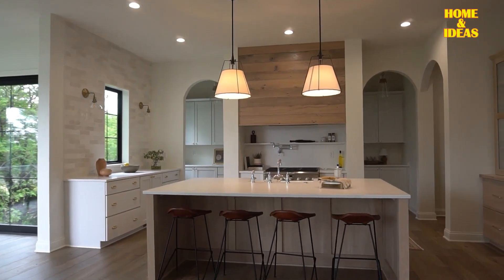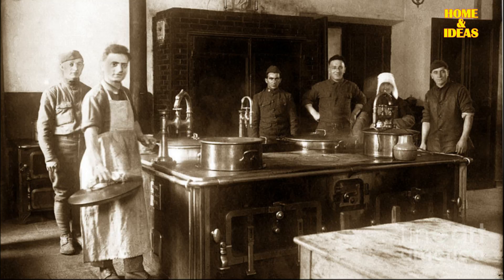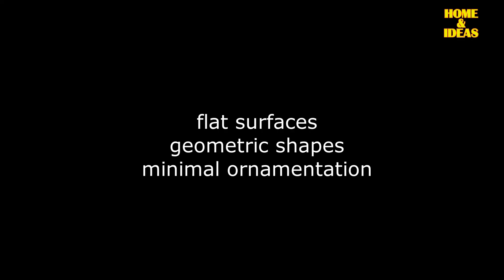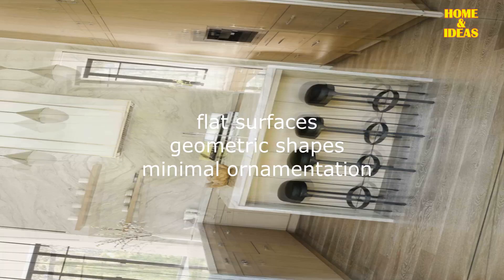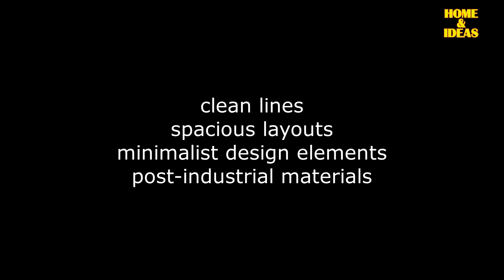Modern kitchen design can be loosely classified as a style that falls between transitional and contemporary kitchen design. Surprisingly, the roots of modern design trace back to World War I, marked by its early features of flat surfaces, geometric shapes, and minimal ornamentation. Over time, modern kitchen design has evolved as a prominent trend highlighting clean lines, spacious layouts, and minimalist design elements, incorporating advanced post-industrial materials.